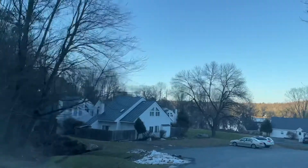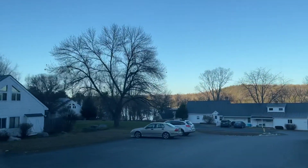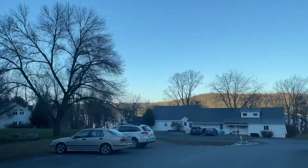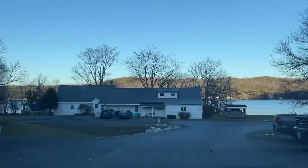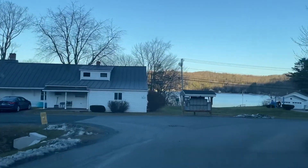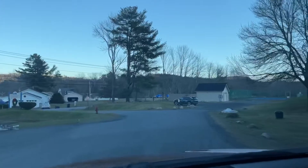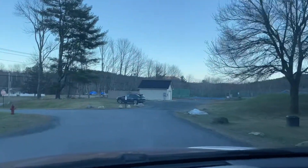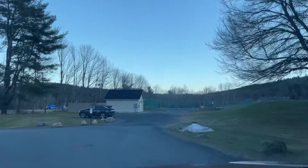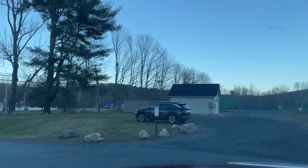So they haven't gotten to these units yet, but I'm sure they will. But they've done the roofs. Mailboxes are down here. The tennis court is over there and the pool is over in that area, along with the open space areas.